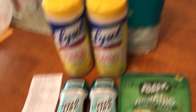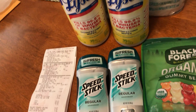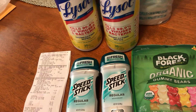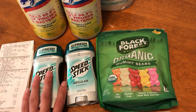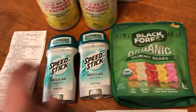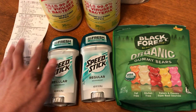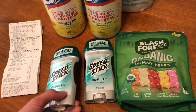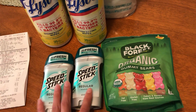Next I got these two Speed Stick deodorants. There was a tag that says buy one get one 50% off, so I got two. And you get 3,000 points if you buy two of these. There was also a digital coupon for $1 off, so one of these I paid $0.49.